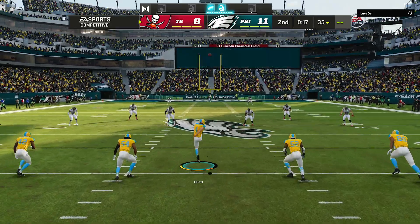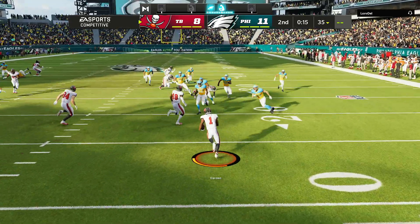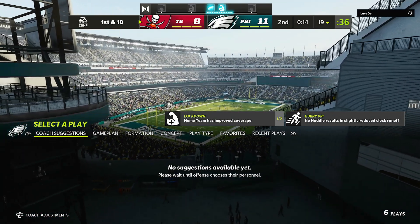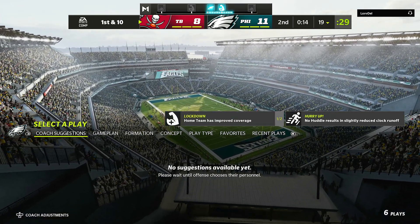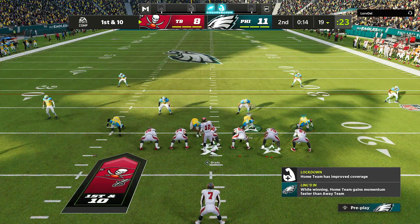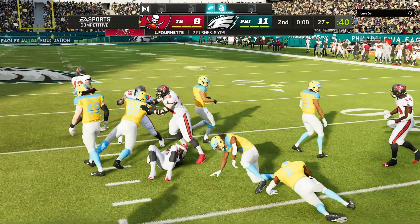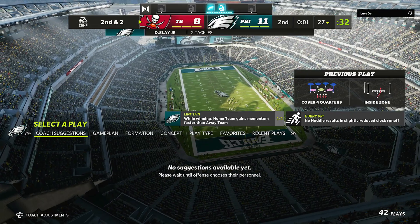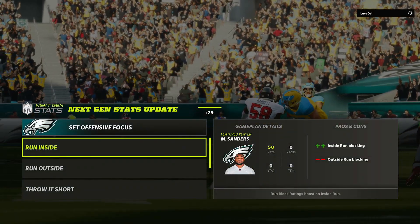Not much time remaining in the first half as the kick goes away. The return from the middle of the end zone gets only to the 19 — probably should have opted for the touchback. The Bucs offense set to begin their next possession with just 14 seconds remaining until intermission. An opening there on that first down run gets about eight or nine — eight officially, so second and two. That's it for the first half.